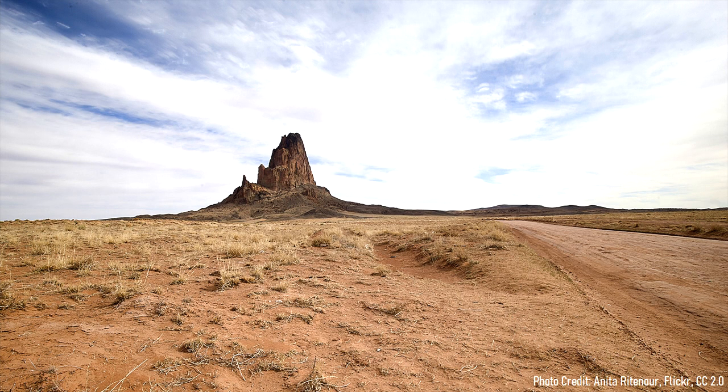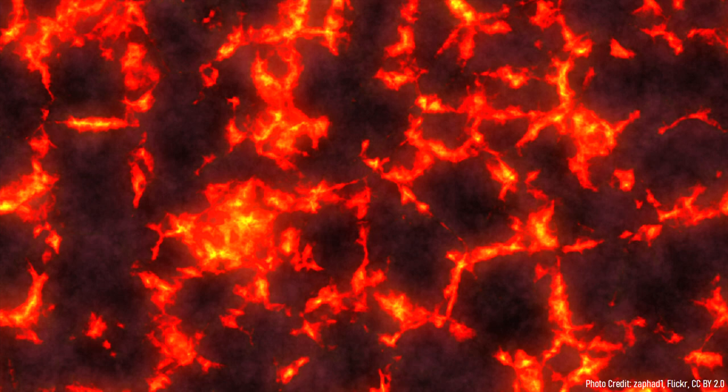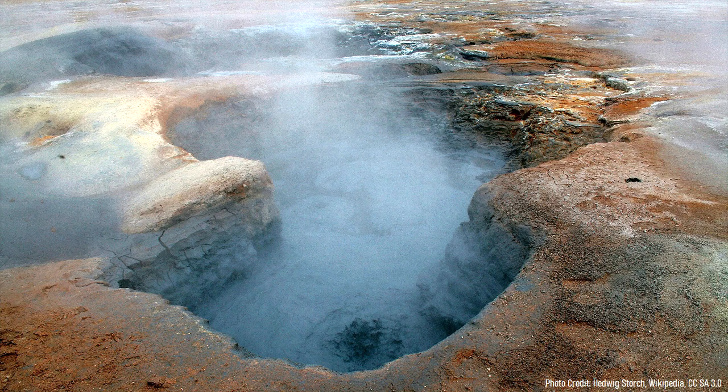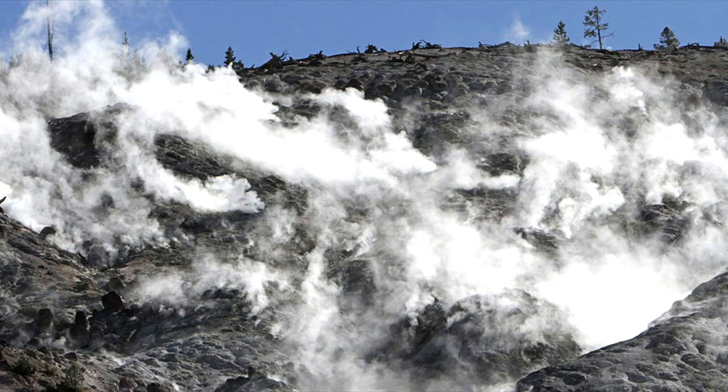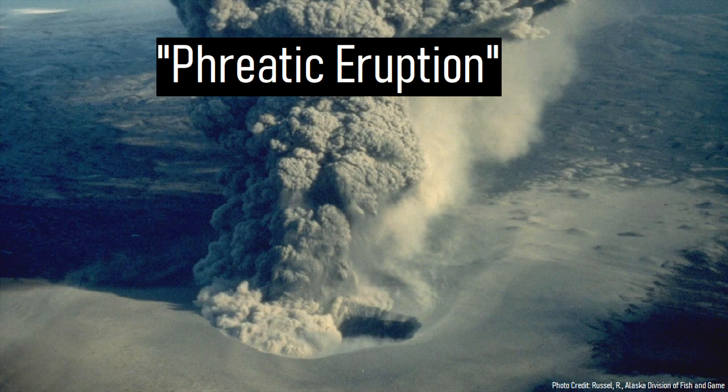27 million years ago, the desert landscape surrounding what is now Shiprock was 914 meters or 3,000 feet higher than it is today. As a large group of minette composition magma intruded into the crust, it began heating the surrounding nearby rock. This heat transferred in part to abundant groundwater in the region, which subsequently flashed to steam. Since steam takes up a greater volume than the same amount of water, it caused an immense amount of pressure to build. Eventually, this pressure became too great and the ground exploded upwards in what is termed a phreatic eruption.